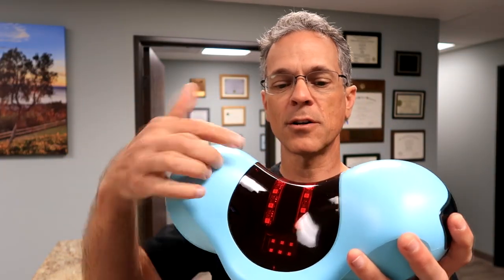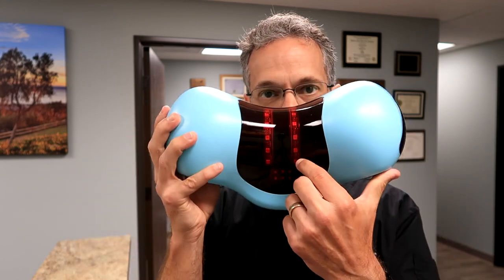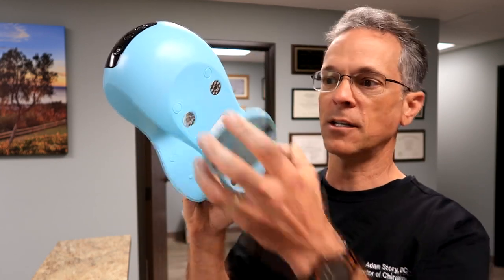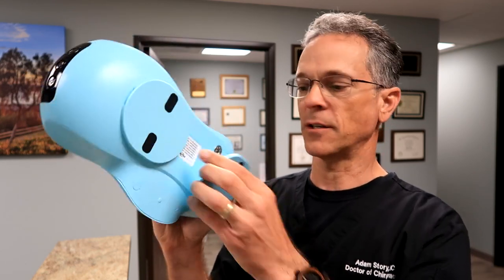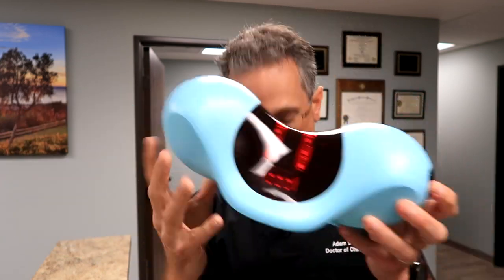Some are more comfortable than others. What's unique about this is the red area, which provides red light therapy. It also comes with these little magnets. If you want to increase the height, you just snap them in — chiropractors love things that snap — and that'll raise it up.